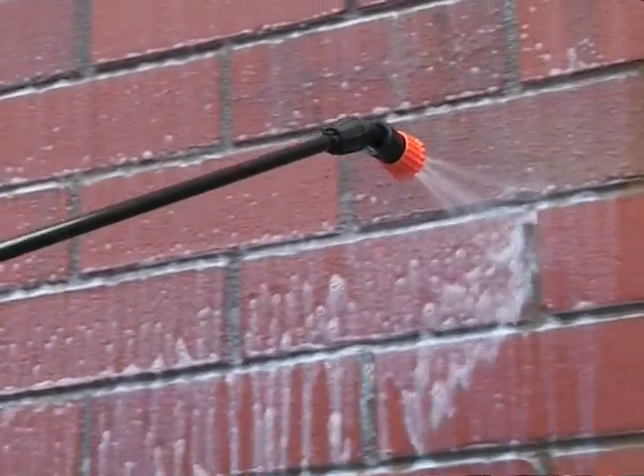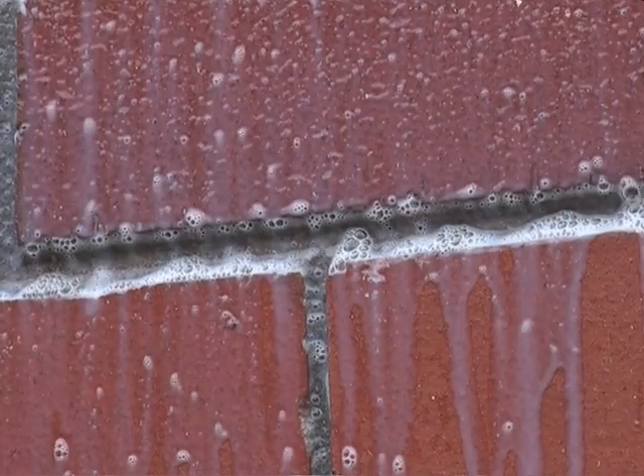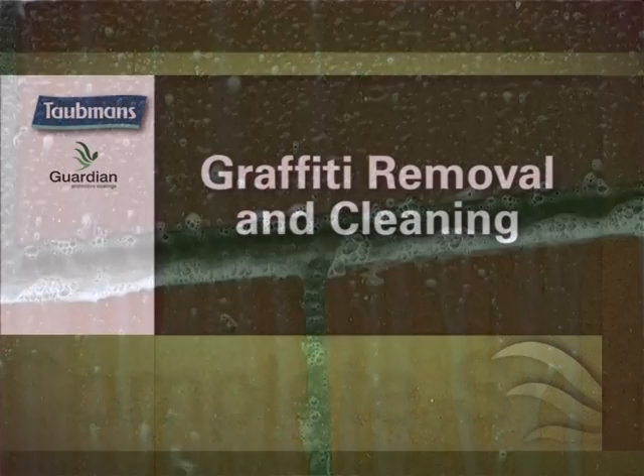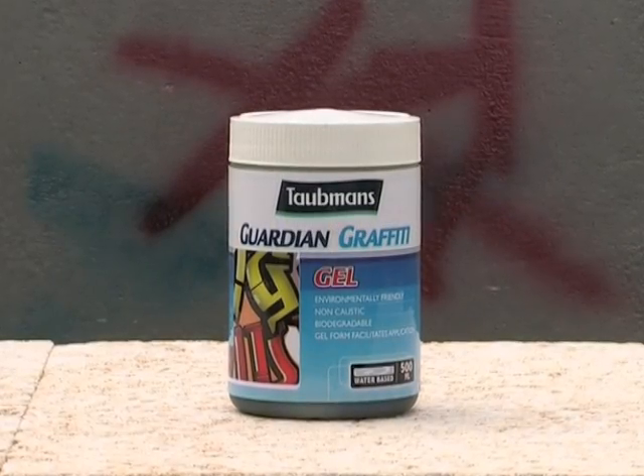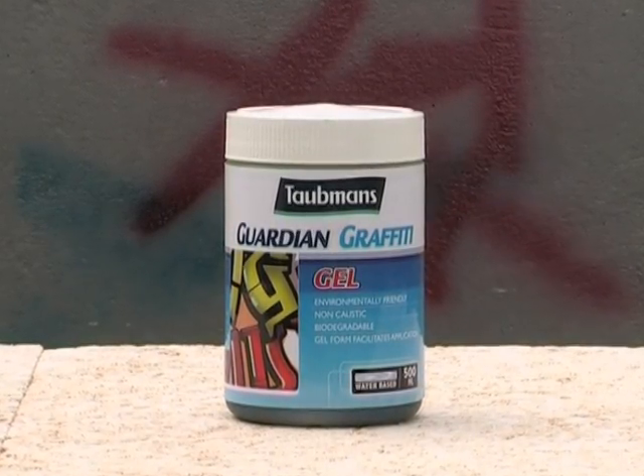The graffiti shield is applied with low pressure spray equipment in a flood coat procedure. The complete anti-graffiti system includes a range of specialist removers and cleaning products, which provide a solution to all graffiti cleaning problems. Once the Guardian coating is dry, which takes a few hours, any new graffiti can be removed with a graffiti remover solution and a damp cloth.